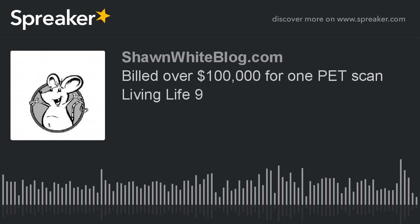What do you think? Is $400,000 a reasonable amount of money to charge for one scan?